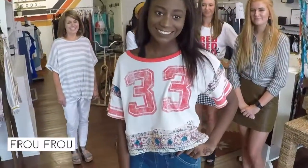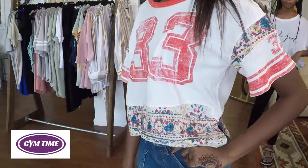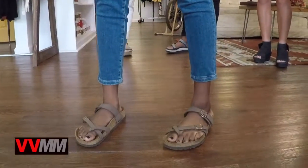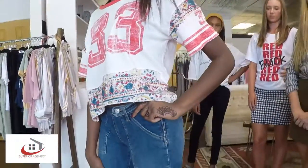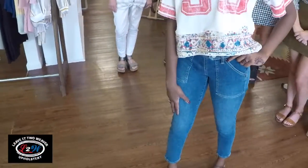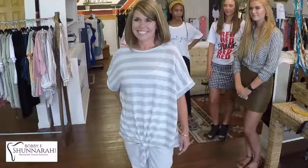Jade is in this really cute cropped, kind of varsity look — Free People top and Free People jeans. We're definitely seeing hemlines getting a little shorter with these crop tops, but she's got a high-waisted jean that is a basic jean, adding in some really fun elements like the zipper on the side and a button feature. It's giving a little bit of pizzazz to an otherwise casual, cute outfit. She's pairing it with her Birkenstocks and she's ready to walk out the door for school.